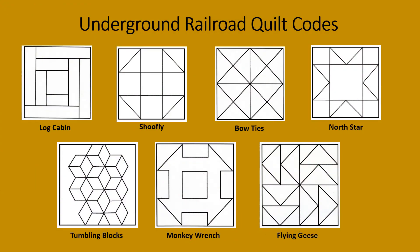Let's take a look at the Underground Railroad quilt codes. On the top left is the log cabin block — this pattern showed enslaved people where safe houses or stations were located. Next, the shoe fly block — this pattern showed enslaved people who the helpers or the railroad workers were.